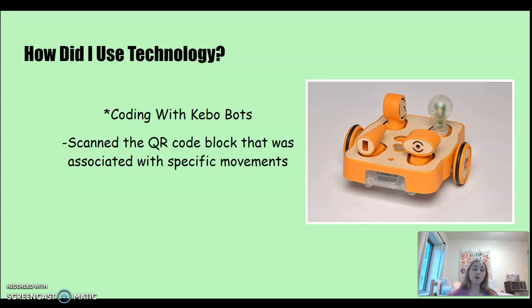So how did I use technology? This is the Kibo robot, and as you can see there is a QR coding system where the robot scans blocks with a specific motion. Students can take multiple blocks, make a sequence of patterns and events, and watch the robot move.